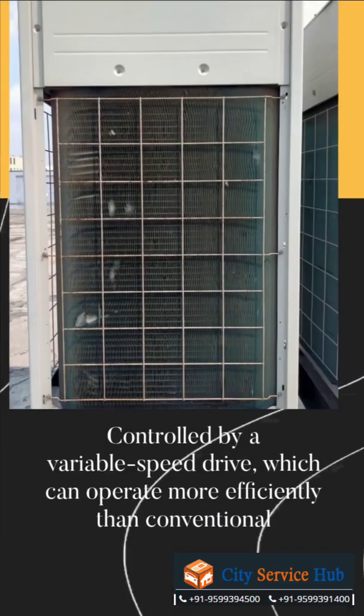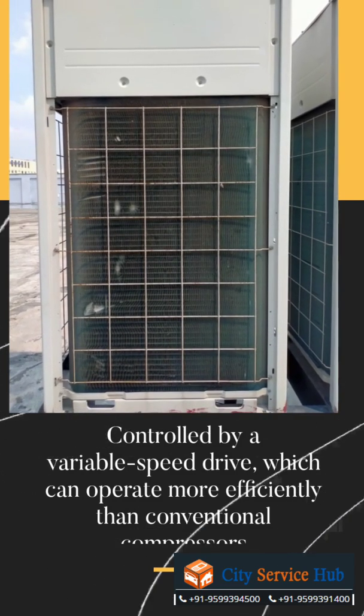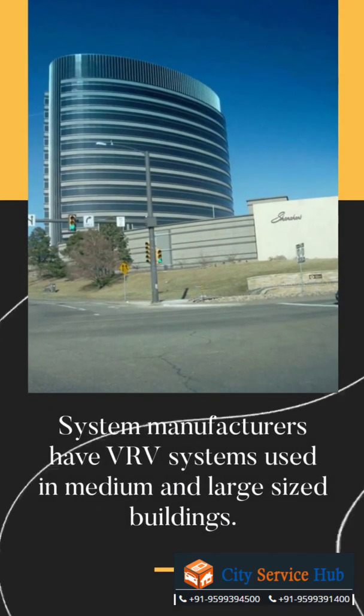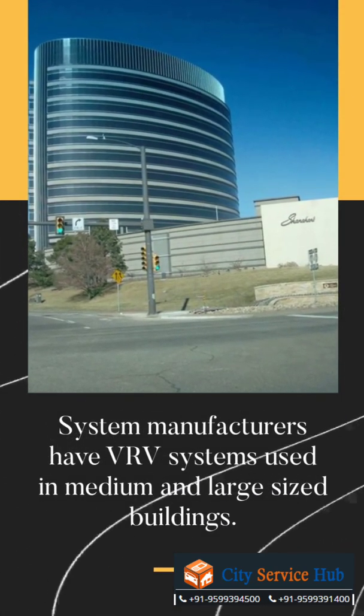The compressor unit is controlled by a variable speed drive, which can operate more efficiently than conventional compressors. System manufacturers have VRV systems used in medium and large sized buildings.